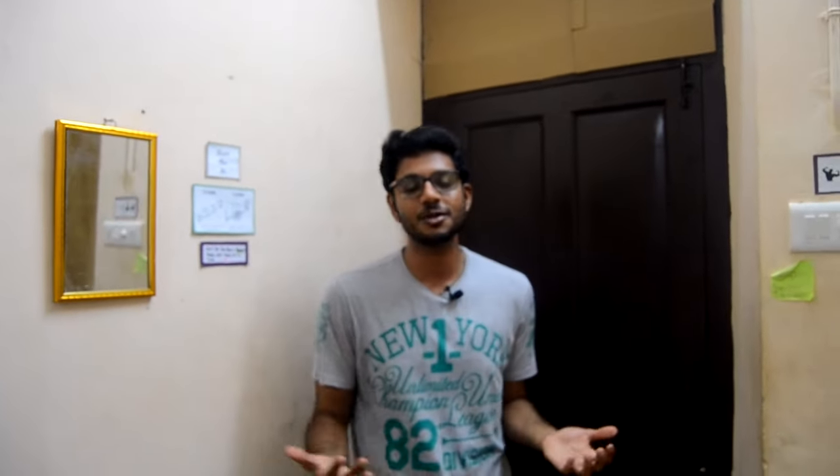Hey, how are you! Hello everyone, welcome back to Supermedico. My name is Joy and I'm a 5th year medical student, and today I'm going to give you a hostel room tour. So let's start at this point.